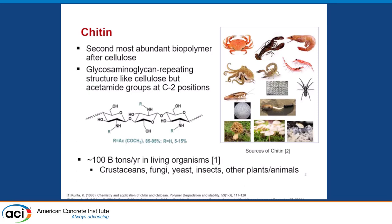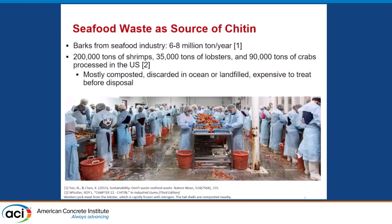Chitin has a very similar molecular structure to cellulose, except it has acetamide groups on C2 positions. Some hundreds of billions of tons of it is produced in a variety of species — primarily crustaceans and some fungi, yeast, insects, and other animals. Rather than growing insects or mushrooms, what we used as a source for chitin was seafood waste.